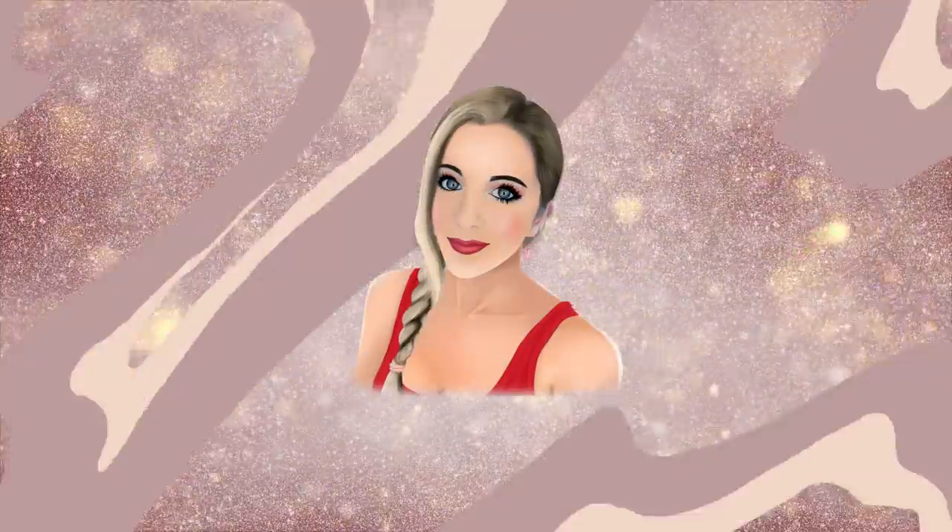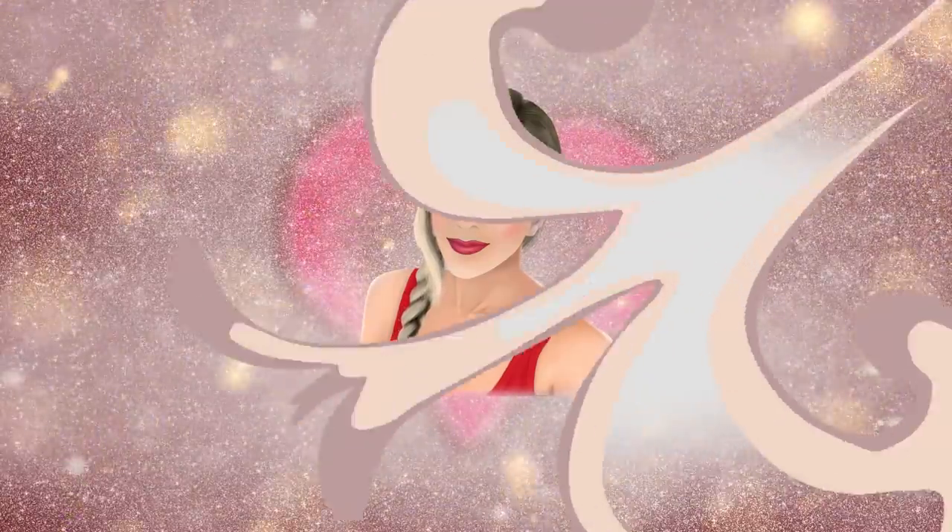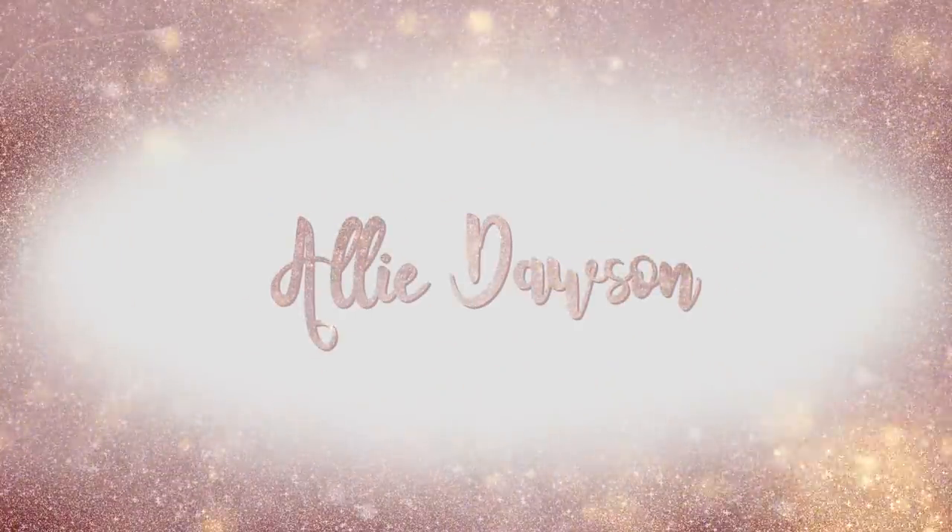You're probably wondering what I'm wearing on my eyes today. I actually just got done filming the Animal Crossing collection from ColourPop, so you guys will see that video later on this week!